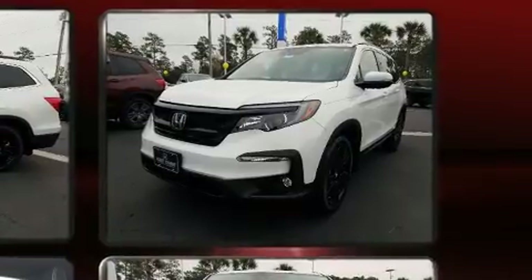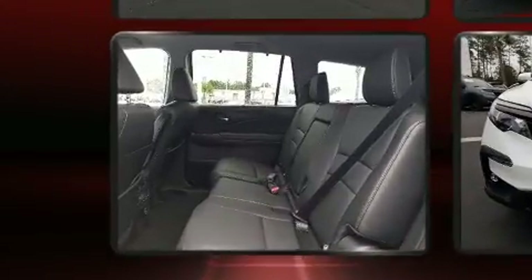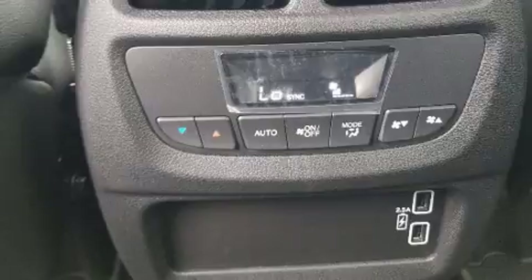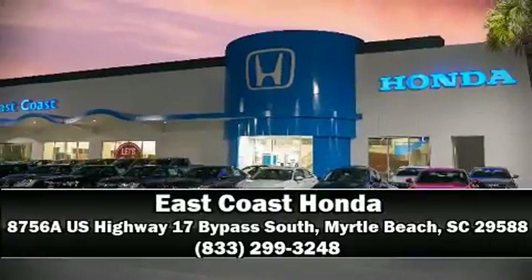Audio features include an AM/FM radio, steering wheel mounted audio controls, and seven speakers enhancing the audio experience throughout the interior. Safety equipment has been integrated throughout, including head curtain airbags, front side impact airbags, traction control, brake assist, ignition disabling, and four-wheel disc brakes with ABS. Please don't hesitate to give us a call.